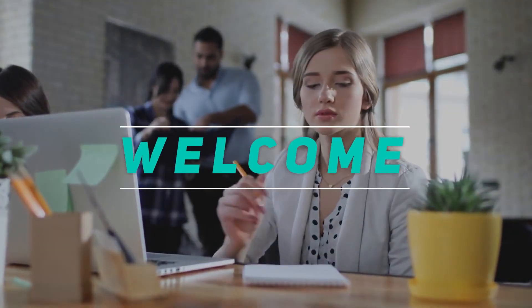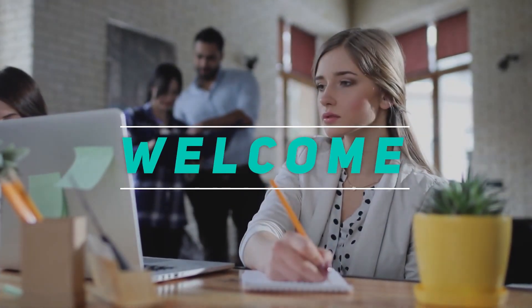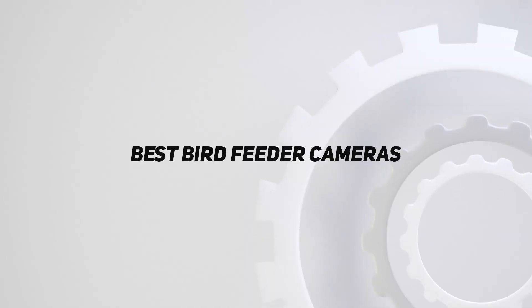Hey, welcome back to my channel. In this video, I'm gonna talk about top 5 best bird feeder cameras.